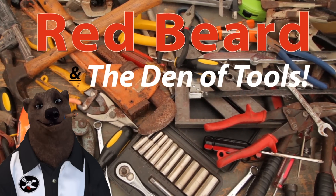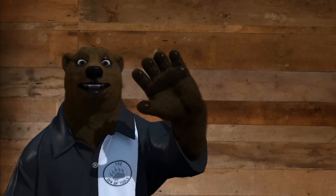Welcome to Red Beard and the Den of Tools. Hey guys and gals, it's Red, your friendly neighborhood tool bear, back again here in the Den of Tools. Just the other night I was sitting on the old couch, leaning back, and I thought, I wonder how high that wall is over there — but it was really far away and I was a tired bear, and it wasn't going to happen.